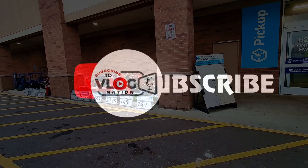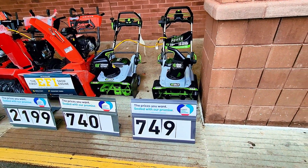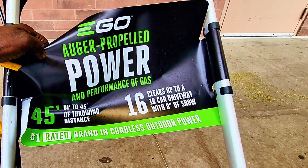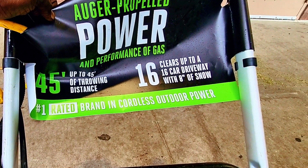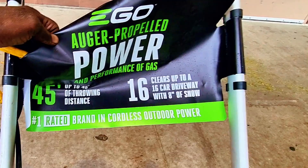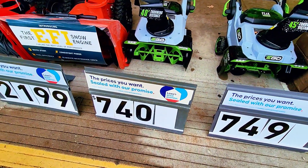We all know it's winter time right now, and here is the lineup of snow blowers. Let's check out this first one — it says auger propelled, power and performance of gas, up to 45-inch throwing distance, clears up to 16 car driveway width with 8 inches of snow. The price is $749, and this other one here is $740.